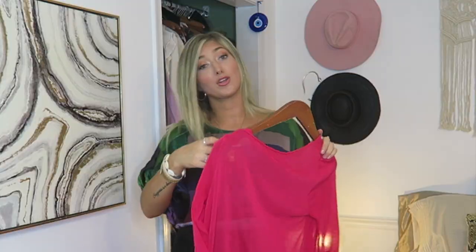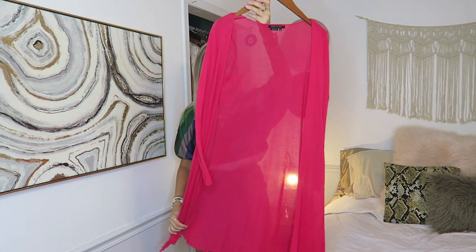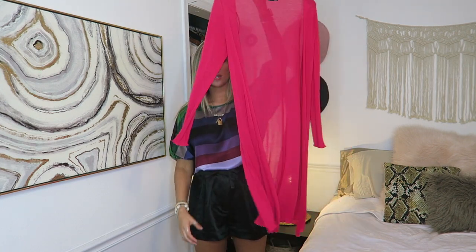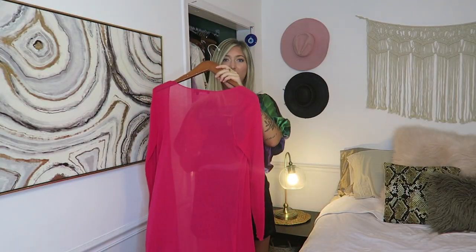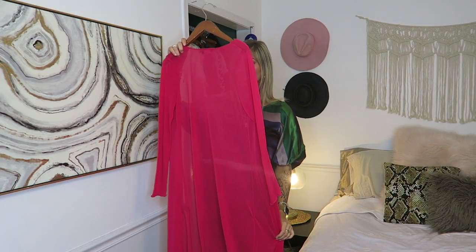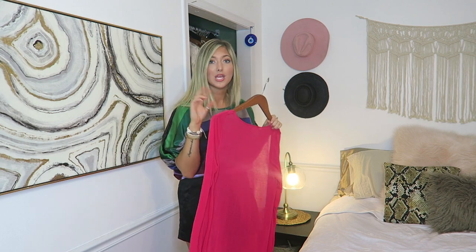This one I actually bought at Goodwill for like $3. It's BCBG Max Azria. It is a pretty long, pink — like magenta — thin cotton duster. I think it's so cool. It caught my eye and when I saw it for $3 I thought I need that, but I haven't worn it. So that's piece number two.